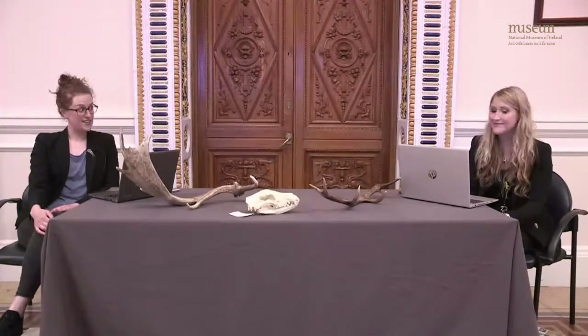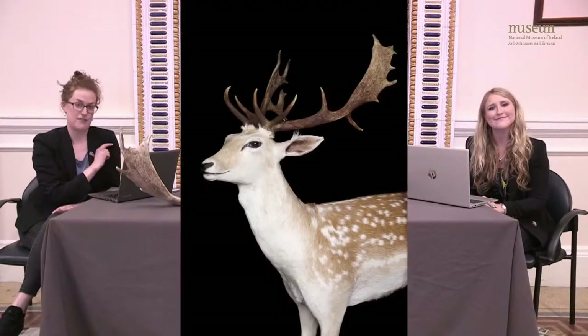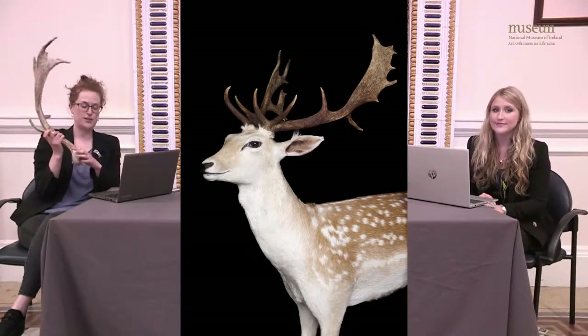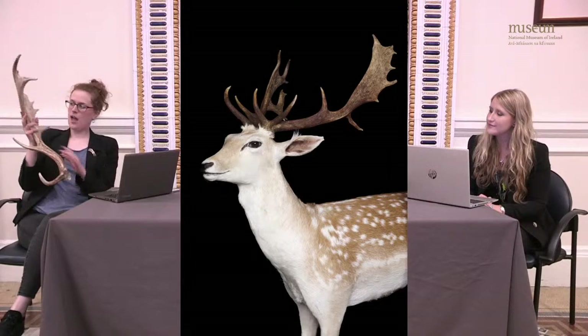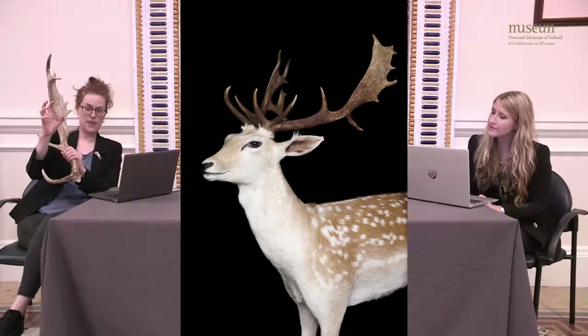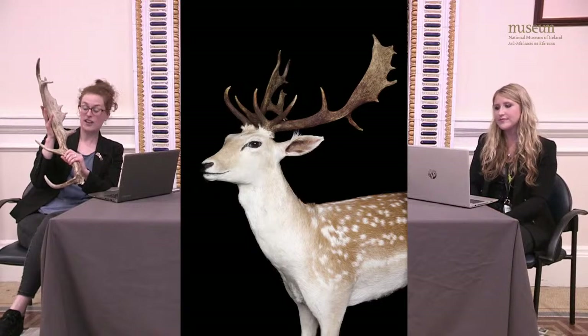Did you see the size of the antlers on the giant Irish deer's head? They hold the record for the largest antlers of any deer species in the world, living or extinct. Antlers are bony structures that sprout from the forehead of a deer's skull — and usually only males have them, though reindeer are an exception. We have some real antlers from our handling collection. The first is from a fallow deer, and you can see its antlers are nice and flat, or palmate — like the palm of your hand. Fallow deer and giant Irish deer share this palmate shape, because the fallow deer is the giant Irish deer's closest living relative.